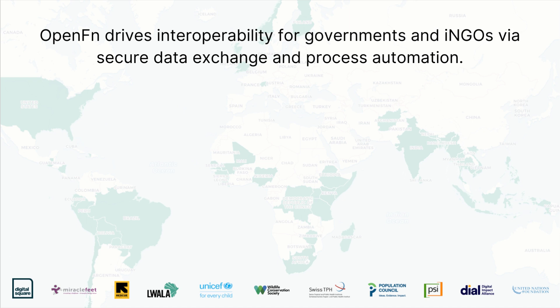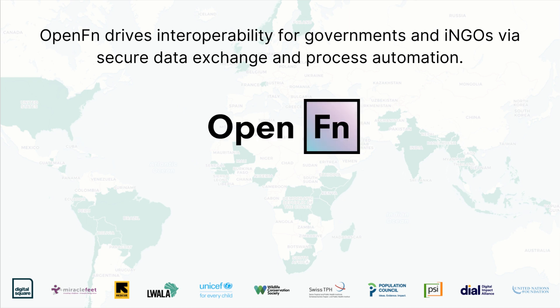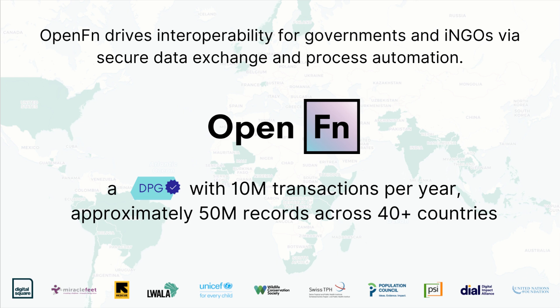OpenFN is already in use at scale. Our enterprise-grade automation platform as a service has been used to automate workflows across over 40 countries already. Last year, we completed more than 10 million workflow runs and handled approximately 50 million records.